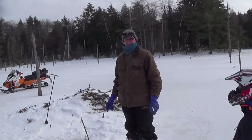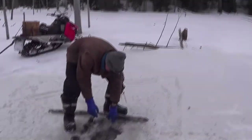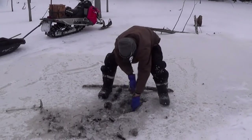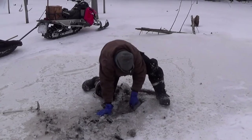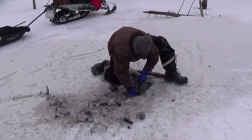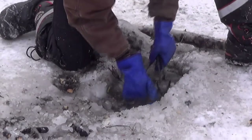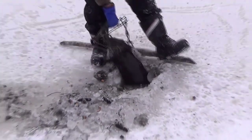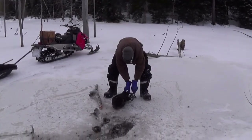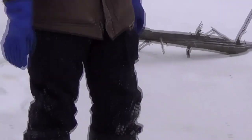That's beaver number three today. We had issues with the camera so we couldn't show the last one, but we'll get this one out of the trap and reset. Made another catch — think that's number four for today. Get him out of here — four for four today! That's four beavers today, that's our last trap, so we end the day with four beavers.